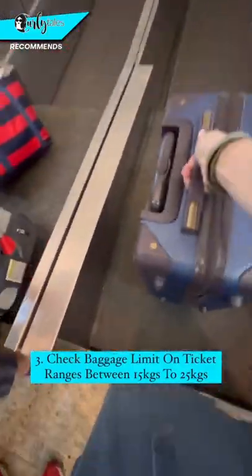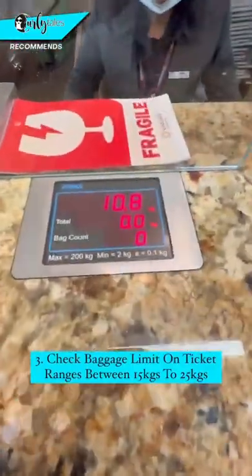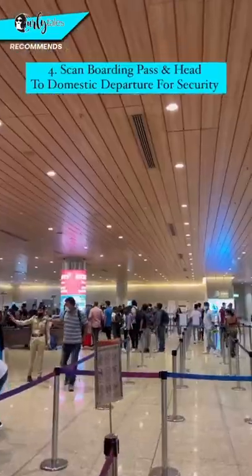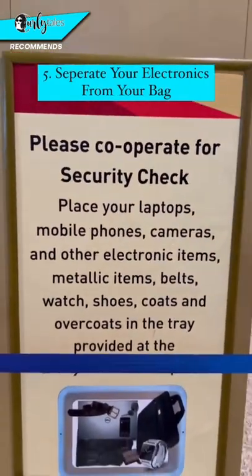Check the baggage limit on the ticket — it ranges between 15 to 25 kgs. Scan your boarding pass and head to the domestic department for security. Separate your electronics from your bag.